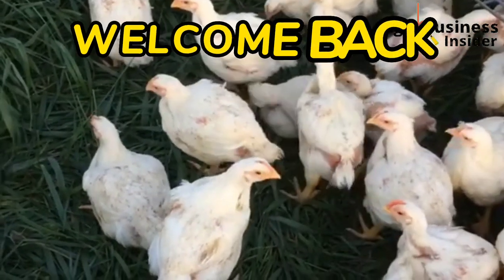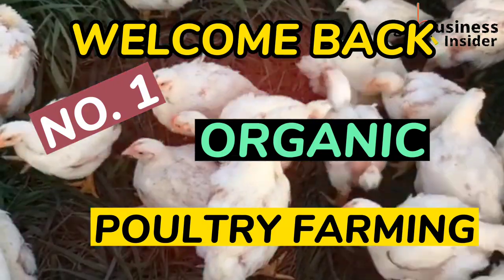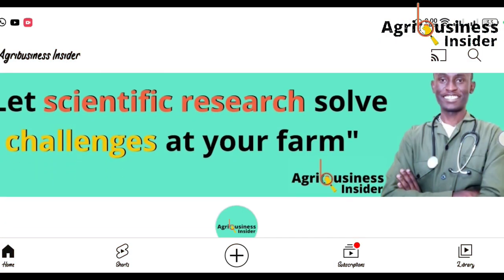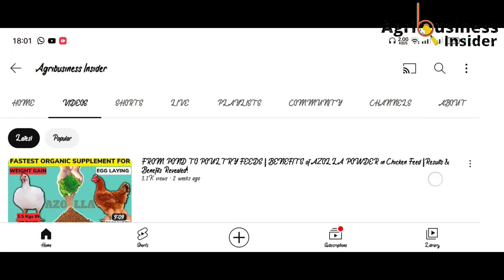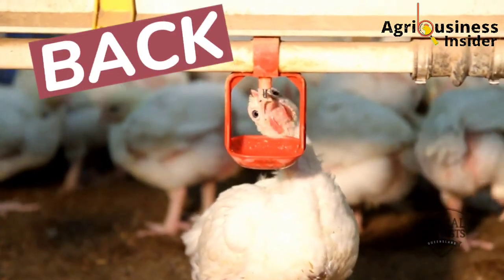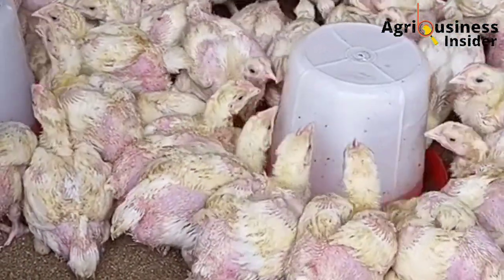Farmers, welcome back into your number one organic poultry farming YouTube channel. The reason we have not been posting in the past few weeks is because someone sneaked into my house and stole my editing tools. But now we are back in action, and in today's video I want to give you information